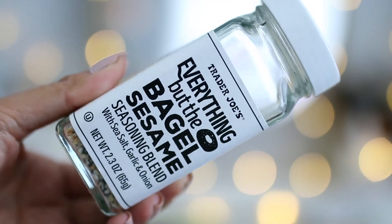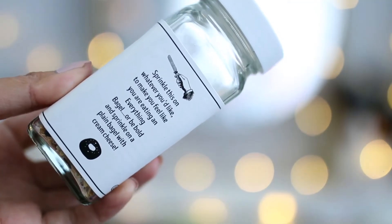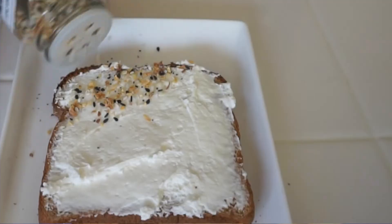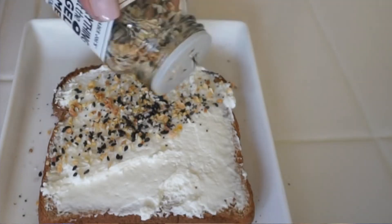First thing I want to talk about are some items from Trader Joe's. I've been telling you guys I would give you feedback on these items that I picked up from my Trader Joe's haul a couple weeks ago. The Everything But the Bagel sesame seasoning blend with sea salt, garlic, and onion — this thing is absolutely delicious. I placed this over cream cheese and even on top of an omelet, and it just gives that extra crunch and a bit of saltiness with the onion and garlic. I used up a whole bunch of it already and I've only had this for less than a month, so that definitely tells you something.